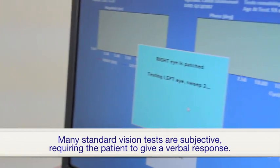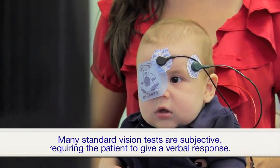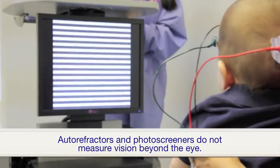Vision disorders in children are often difficult to detect, as many standard vision tests are subjective, requiring the patient to give a verbal response. Other technologies, like autorefractors and photoscreeners, do not measure vision beyond the eye.